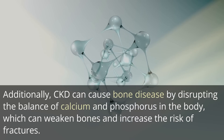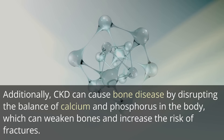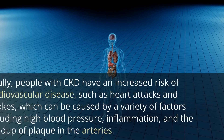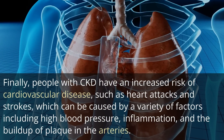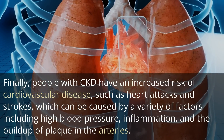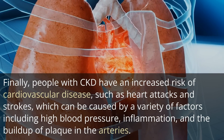Additionally, CKD can cause bone disease by disrupting the balance of calcium and phosphorus in the body, which can weaken bones and increase the risk of fractures. Finally, people with CKD have an increased risk of cardiovascular disease, such as heart attacks and strokes, which can be caused by a variety of factors including high blood pressure, inflammation, and the buildup of plaque in the arteries.